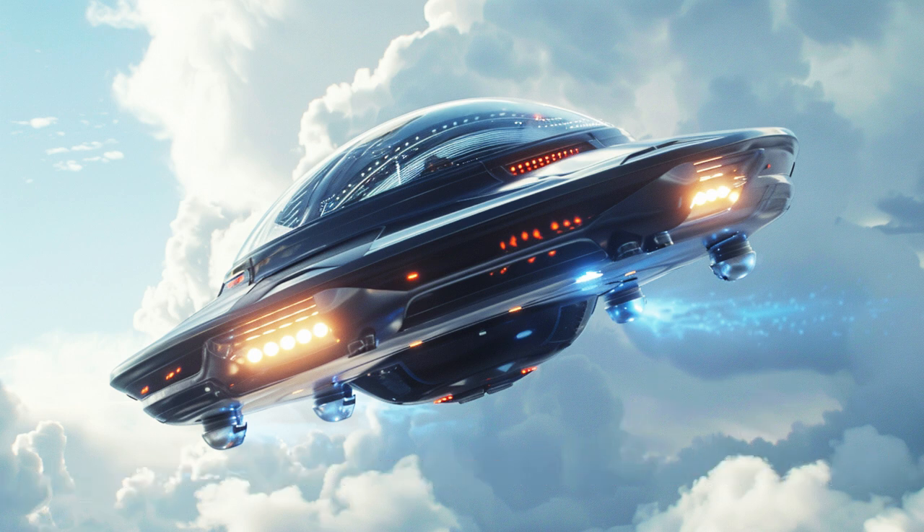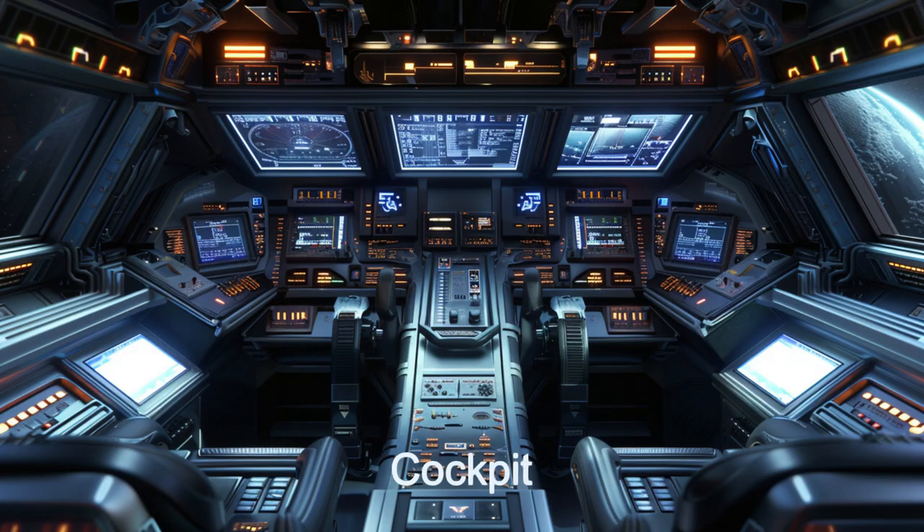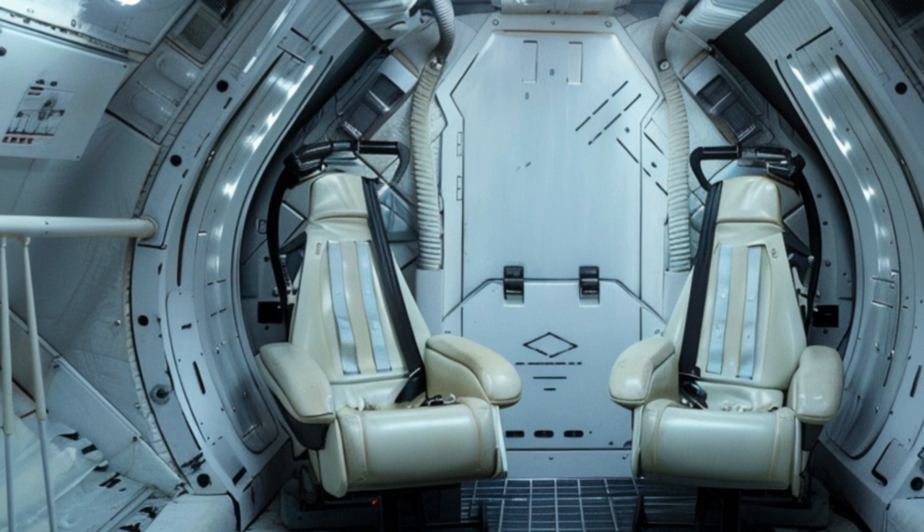In the cockpit, you'll find seating for two police officers, equipped with all necessary controls and information for efficient operation. The rear seating area accommodates two additional officers or detained aliens, secured by advanced restraint facilities.